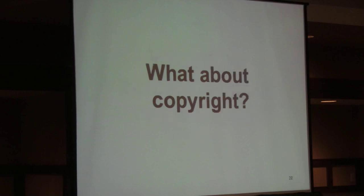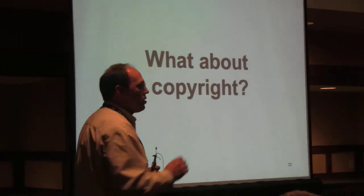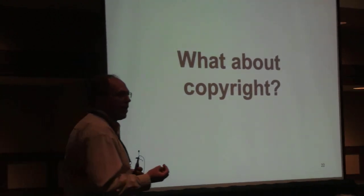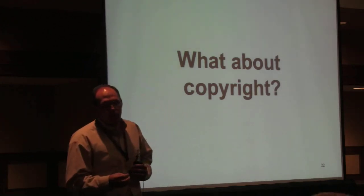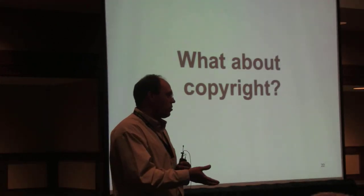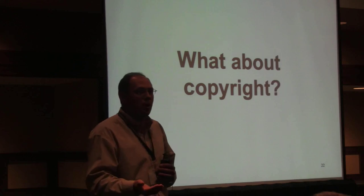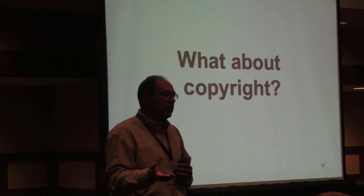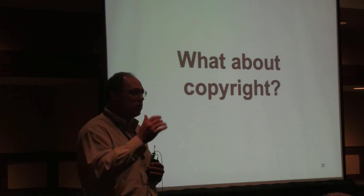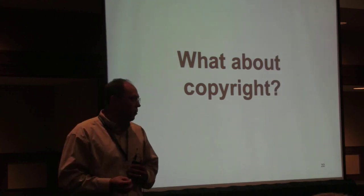The next question we always get is: your tools let you use any content anywhere — how do you address the copyright issue? Fortunately, Creative Commons has established a standard for embedding metadata in resources so we can detect it. An organization that adopts OER Glue can choose to enforce a policy that only allows use of open-licensed content. If you choose to allow other content, we can provide audit trails so you can see what's in there that's not open-licensed and act accordingly.